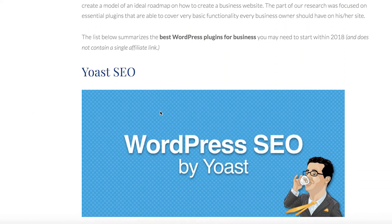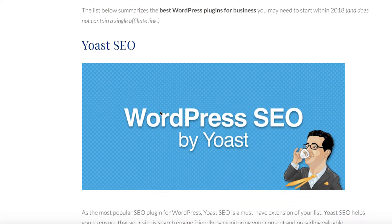As one of the most popular WordPress plugins, Yoast SEO is a must-have for a successful website. It helps to ensure that your website is search engine friendly, which is really important.